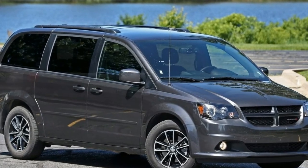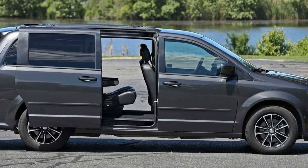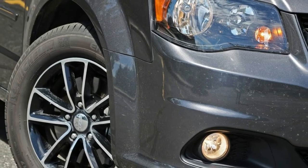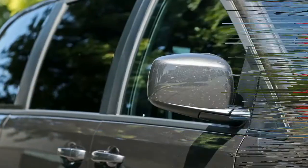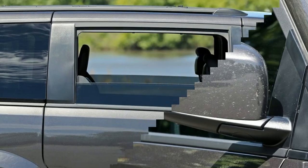Number 9: The standard features of the Dodge Grand Caravan SXT include a Pentastar 3.6L V6 283 horsepower engine, six-speed automatic transmission with overdrive, curtain first, second, and third row overhead airbags, airbag occupancy sensor, 17-inch aluminum wheels, cruise control, ABS and driveline traction control, and electronic stability.